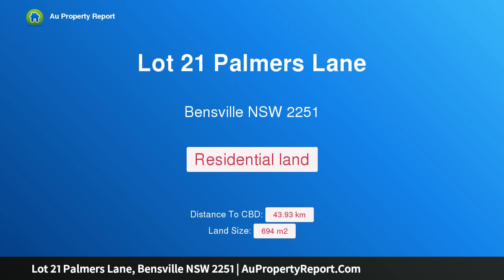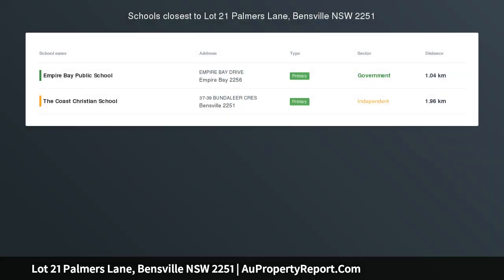Hi, I am glad to introduce Property Lot 21 Palmer's Lane, Bensville, New South Wales, 2251 — Land or House and Land.